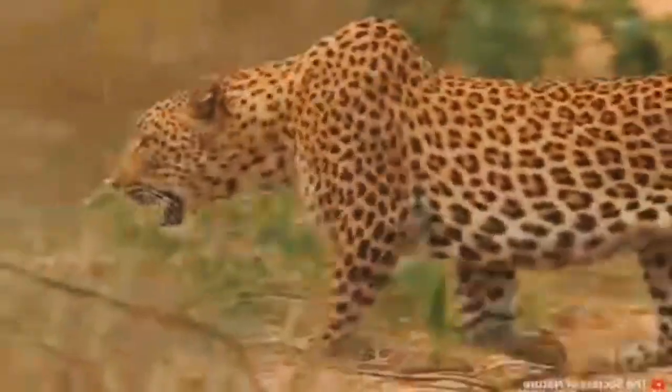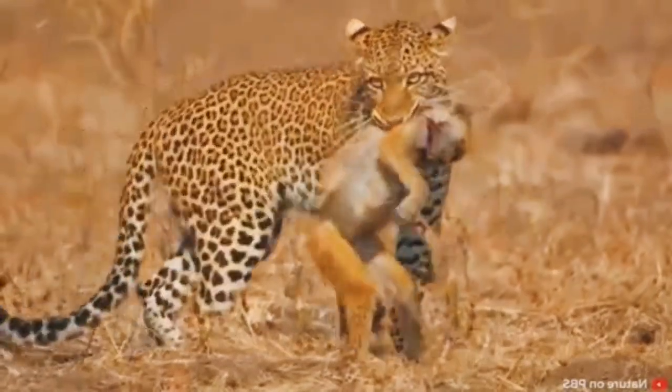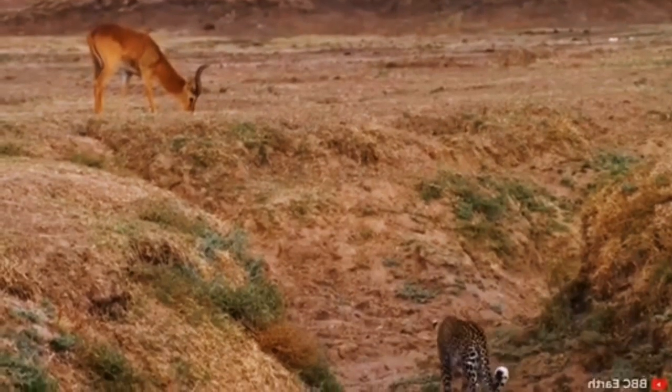Leopards are the big cats we often don't hear much about. These spotted beasts are fast, agile, and most importantly deadly. As an apex predator, leopards don't get hunted — they instead spend their lives learning how to hunt and make quick kills in order to survive.